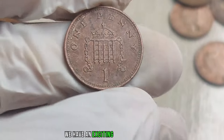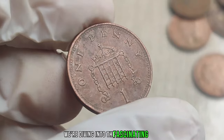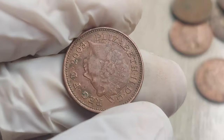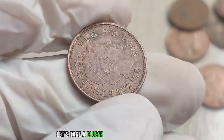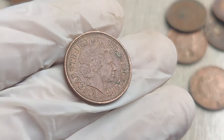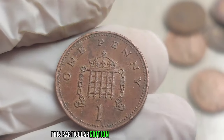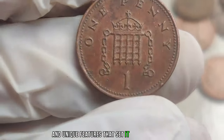We have an exciting topic that could turn your loose change into a fortune. We're diving into the fascinating world of the 2003 United Kingdom 1 penny coin and exploring why it might be worth millions of dollars. Produced by the Royal Mint, this particular edition holds historical significance and unique features that set it apart from the rest.